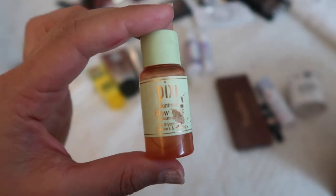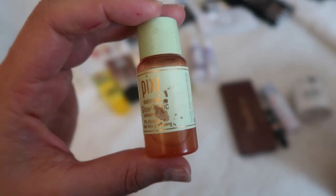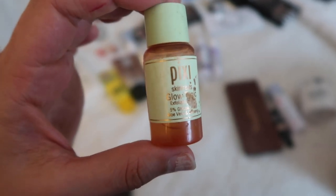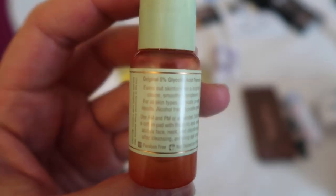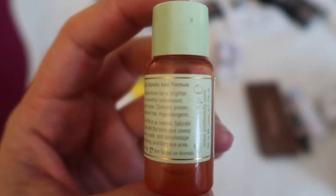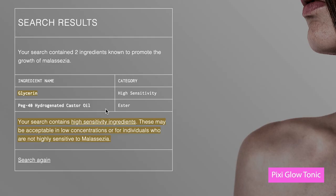This is a comically small bottle of the Pixi Glow Tonic — a beauty standby for so many people — but this is my travel bottle. I put it in and it has glycerin as one flagged ingredient and only one other bad ingredient, which is an ester: PEG-40 hydrogenated castor oil. I used to put castor oil on my skin too — what a time in life.